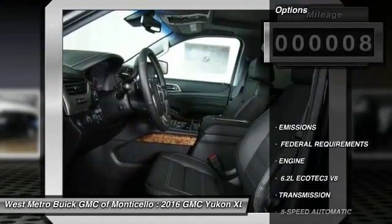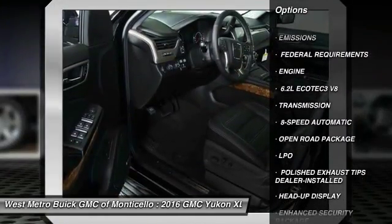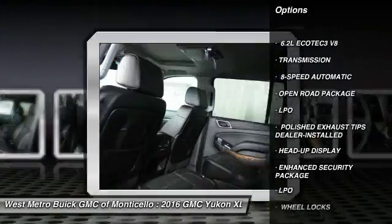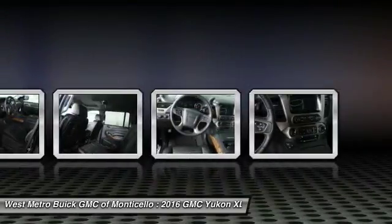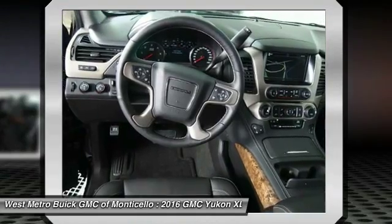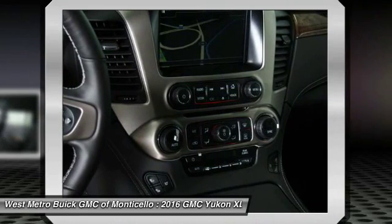Here are some of this vehicle's great options: all-wheel drive, running boards, power passenger seat, quad seating, traction control, navigation system, anti-lock braking system, Bluetooth wireless data link for hands-free phone, front air conditioning, power steering.